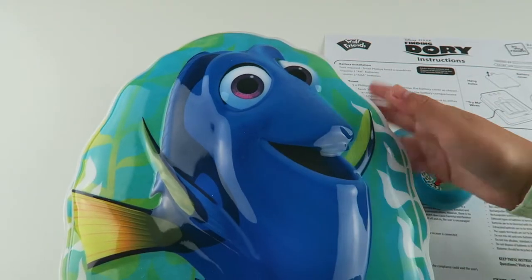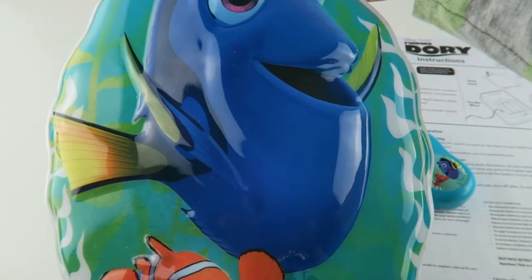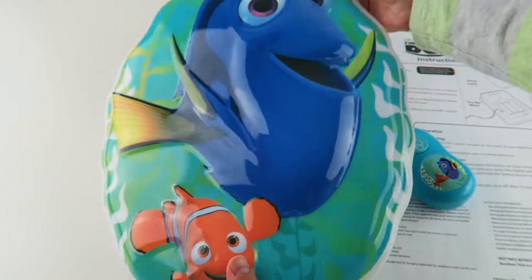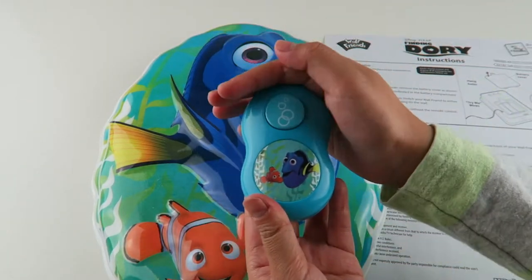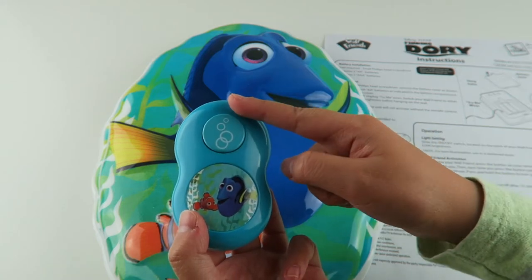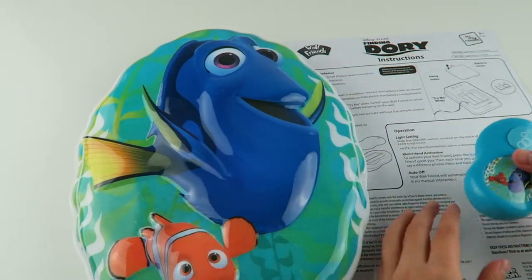Here is the Finding Dory Nightlight — it has Dory with Nemo and it also has a seaweed background. Here is the remote control, and it also has Dory and Nemo with the same background. When you press this button right here with the bubbles on it, it will talk and interact with you, and it also lights up.